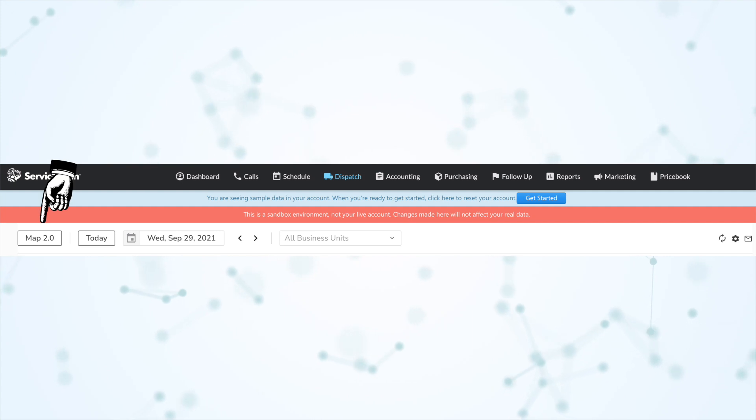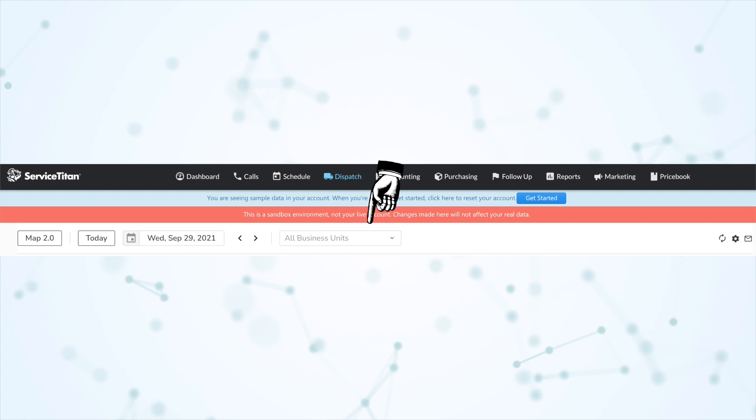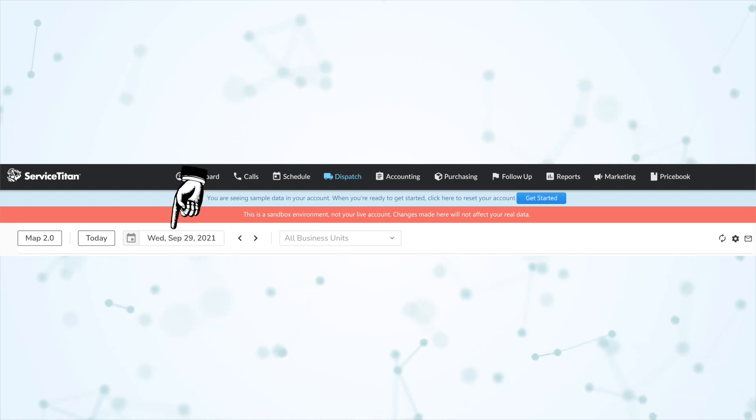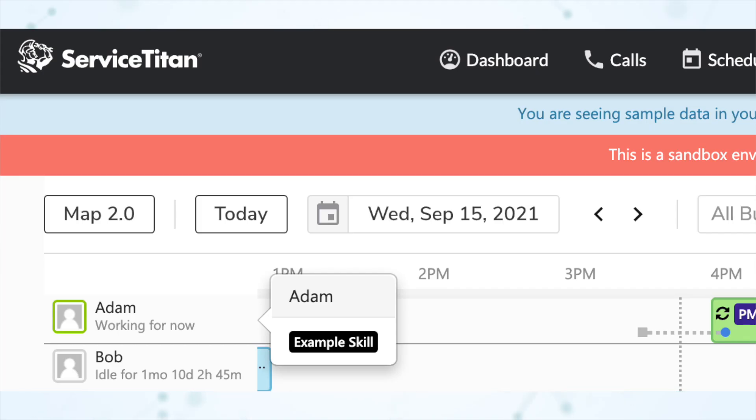First in the highlight section, under Dispatch, we have phase one of the dispatch board upgrade. This initial phase isn't changing very much — there are some back-end changes that should make the dispatch board a little bit faster and more responsive. The Maps 2.0 button has moved to the left side of the header, the business unit filter has moved next to the date picker, and the date picker has been changed to the one used throughout the rest of ServiceTitan, like in reports, and it now includes the day of the week.